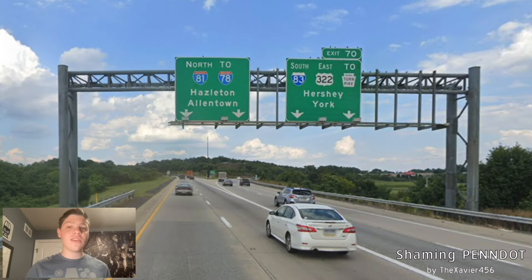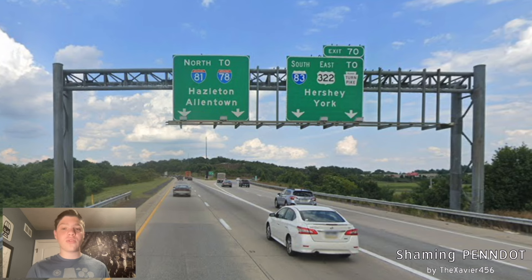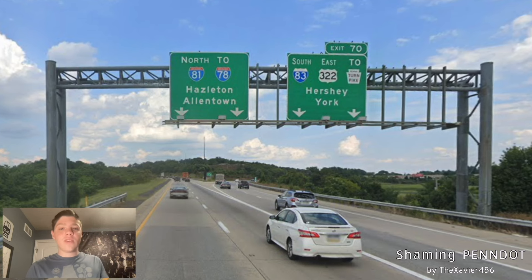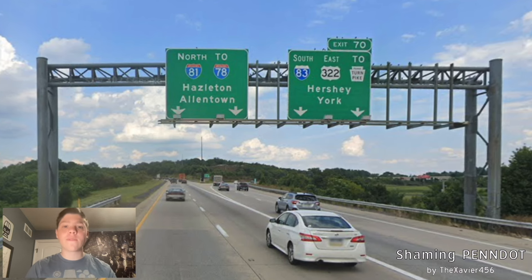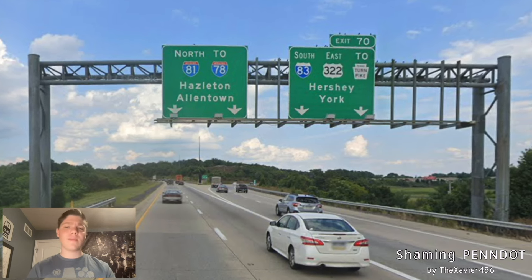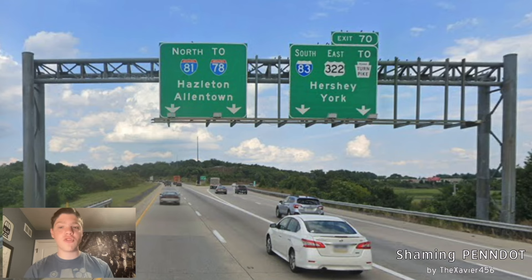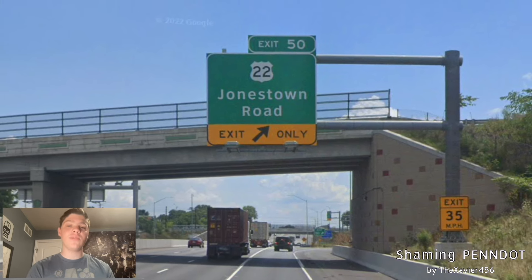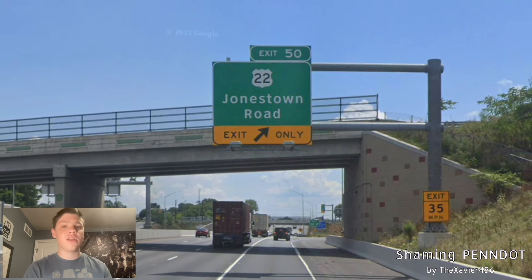Now we meet with I-83, and East US-322 is continuing with us — we saw this in the 322 video as well. North-81 is going to 78 for Hazleton and Allentown. What should be signed here is Allentown and New York, favoring I-78, because it's much more important. This road is a major traffic driver from here to New York, so Pennsylvania does everything they can to neglect it purposefully. Meanwhile, South-83 and East-322 are signed to the Pennsylvania Turnpike for Hershey and York — that should be Hershey and Baltimore. And here we meet with US-22 once again, which is only getting the Kentucky treatment of Jonestown Road. If there should be two control cities on there, they should be Harrisburg and Allentown — this is the road to sign Allentown on, not 78.